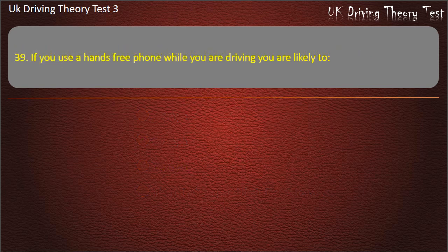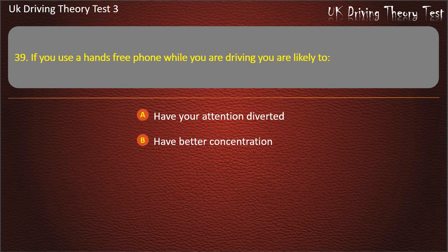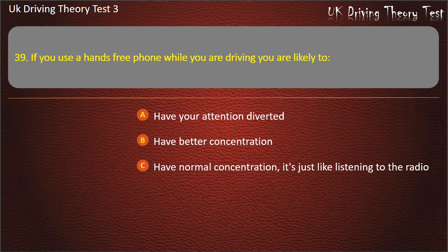Question 39. If you use a hands-free phone while you are driving you are likely to: Have your attention diverted. Have better concentration. Have normal concentration — it's just like listening to the radio. Have your view restricted. Answer: Have your attention diverted.